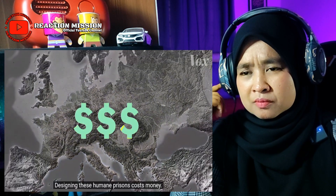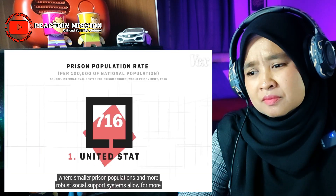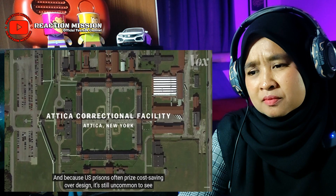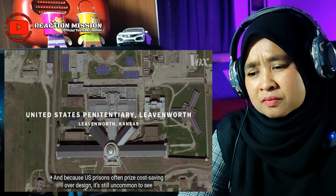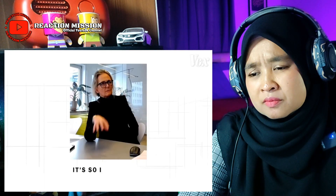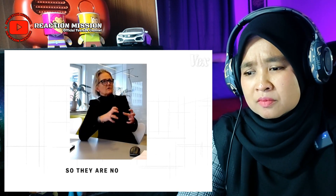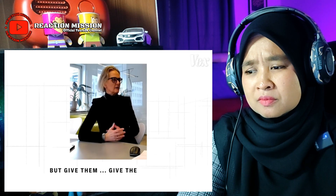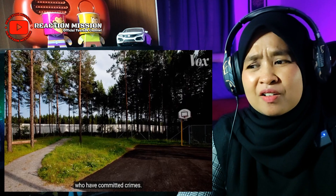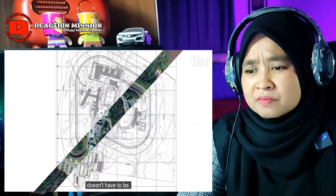Designing these humane prisons costs money, which is why most of the groundbreaking work is happening in Western Europe and Scandinavia, where smaller prison populations and more robust social support systems allow for more flexible experimentation. Because US prisons often prize cost-saving over design, it's still uncommon to see them there. But places like Halden are setting a new precedent. It's so important to have humane behavior towards people so they are not so angry — give them human dignity. Being imprisoned is the punishment; the architecture doesn't have to be.